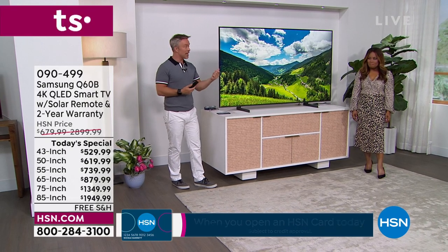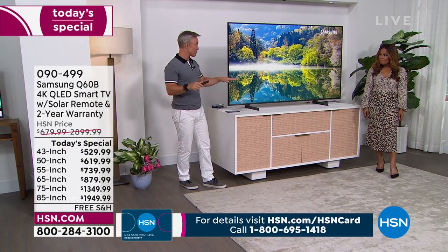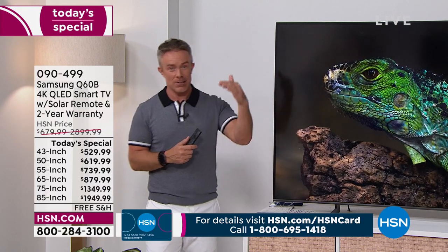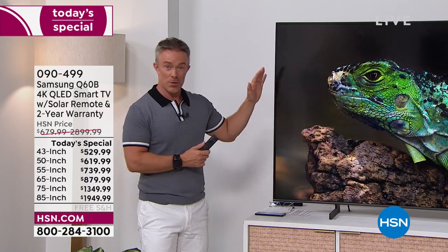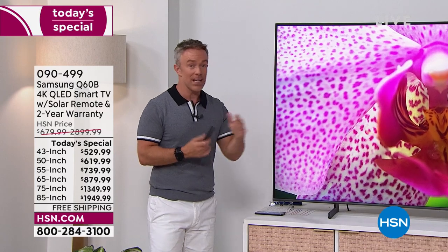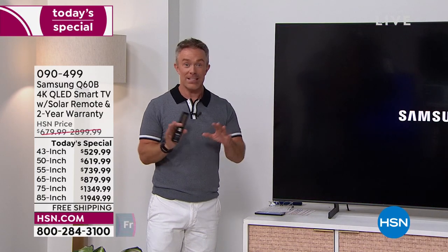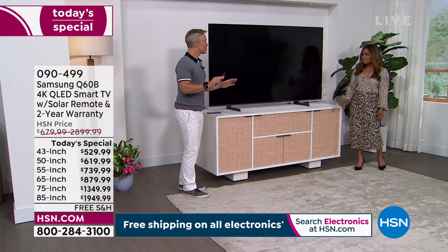It's not just a standard Samsung TV — it's a QLED television, and that means it's top tier quality in terms of the picture, the resolution, and the audio. We're going to go into some of the tech, and I want everyone to realize it's beautiful technology, but so user-friendly.